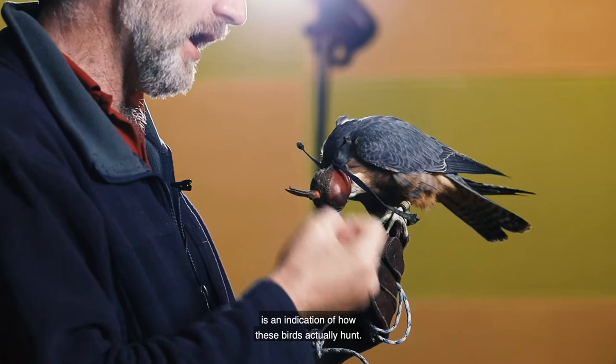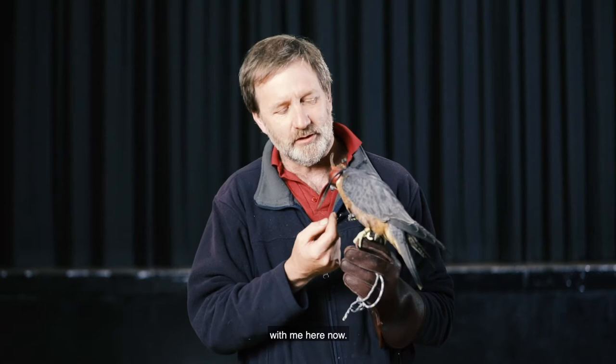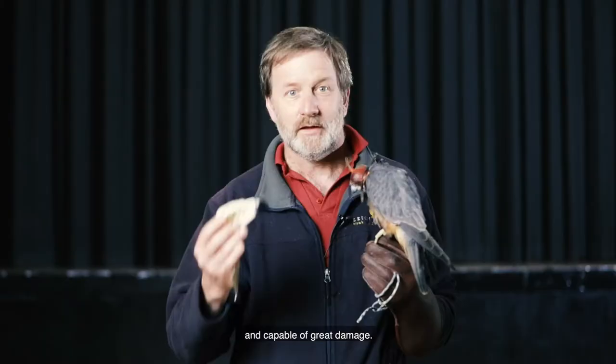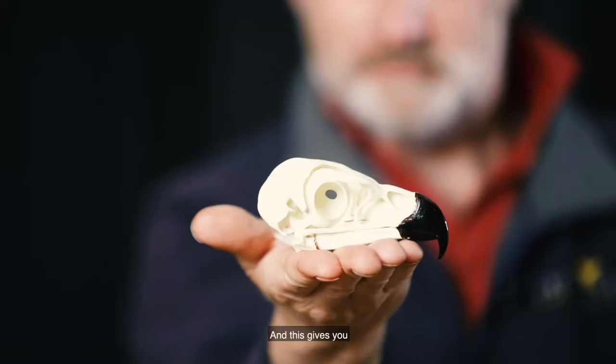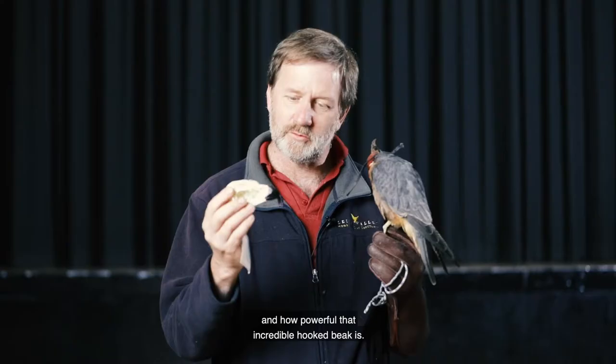Having grabbed a hold of their prey they then use their sharp beak to finish it off. Pickle's being very, very gentle with me here now. That beak though is very powerful and capable of great damage. So what I have here is a replica skull of a golden eagle and this gives you a bit of an indication of how big and how powerful that incredible hooked beak is.